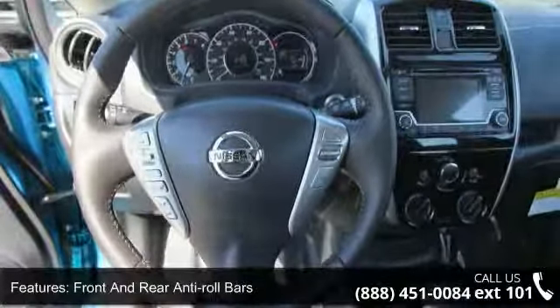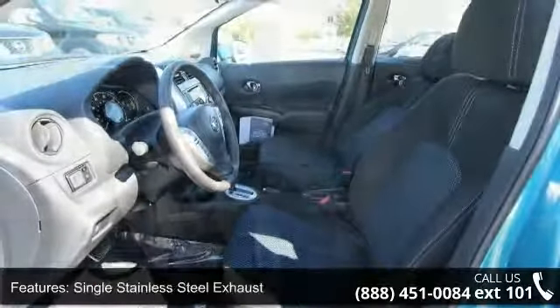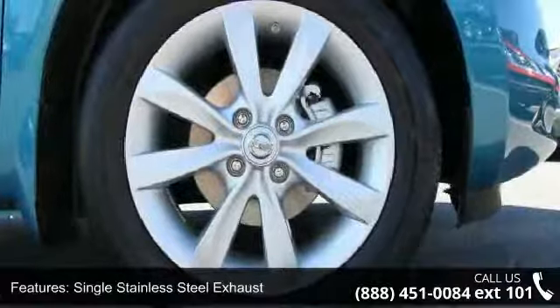Additional features include a single stainless steel exhaust, steel spare wheel, clear coat paint, black side windows trim, black front windshield trim, and light tinted glass.